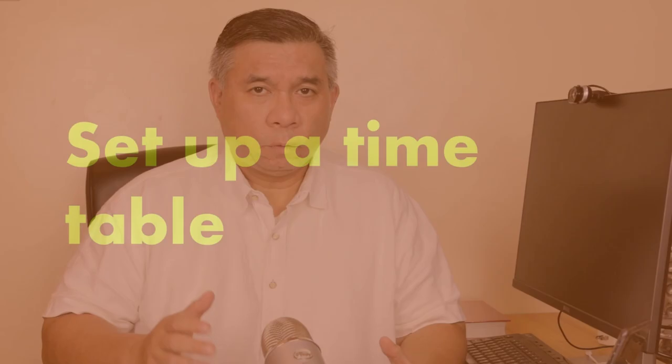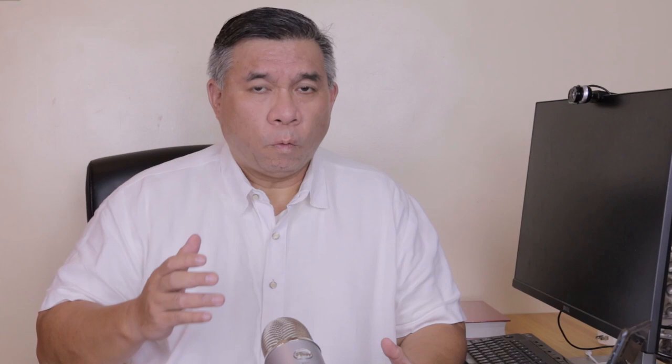Tip number two. Once you see the number of questions, set a timetable. Give yourself an allotted time per question — whether it be one minute or five minutes per question — as long as you finish within the exam time limit, whether that's one, two, or three hours. You'll be allowed to have a watch during exam time, maybe not a phone. Know your time frame, then make small notes on the test paper marking your cutoff times for each question. This is time management for the exam.